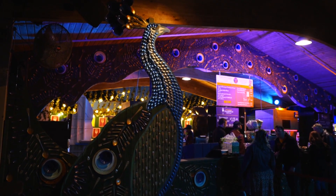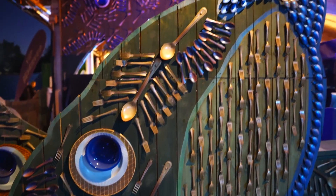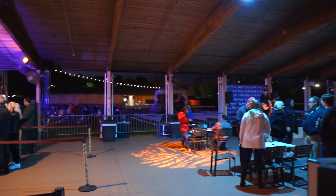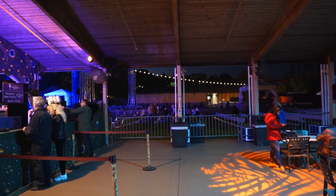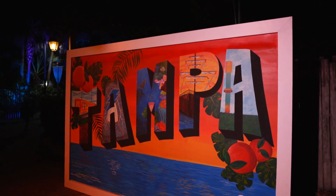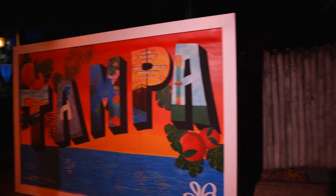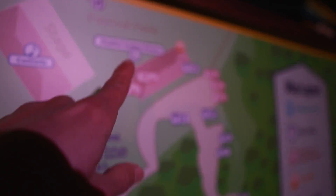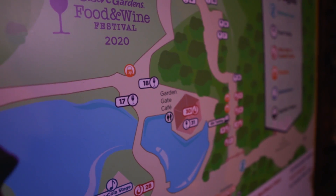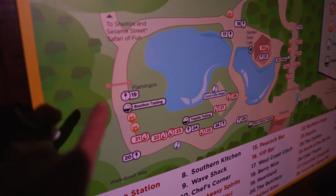There's a place over here called the Peacock Bar, and they've got a peacock design made out of all forks and bowls and plates and spoons. There's a live musician over here playing, and there's a cover band playing later tonight called Eagle Mania — it's an Eagles cover band. People have already started staking out their spots to watch. We have moved out of Gwazi Field now and we're heading into the rest of the park. There's a little piece of artwork painted for the event that says Tampa, and here's a little map of the event.